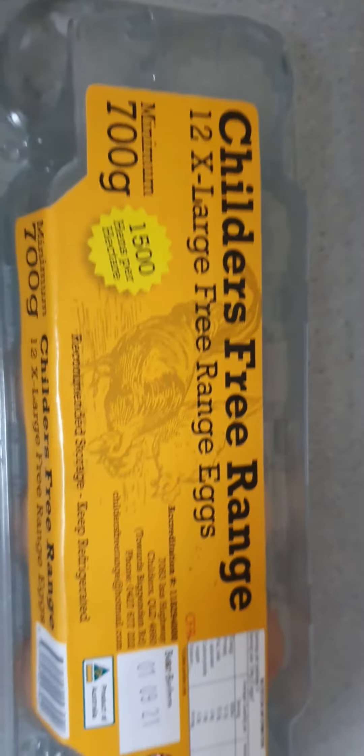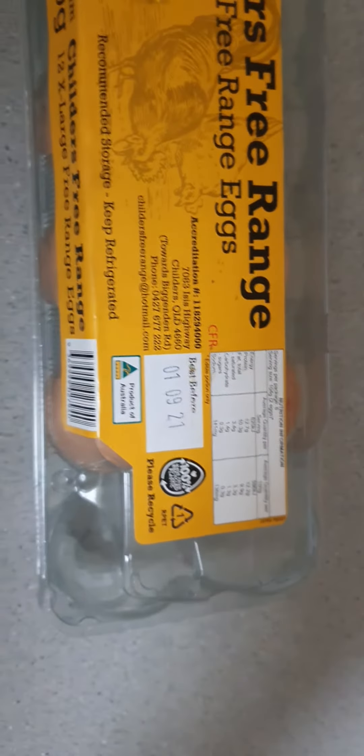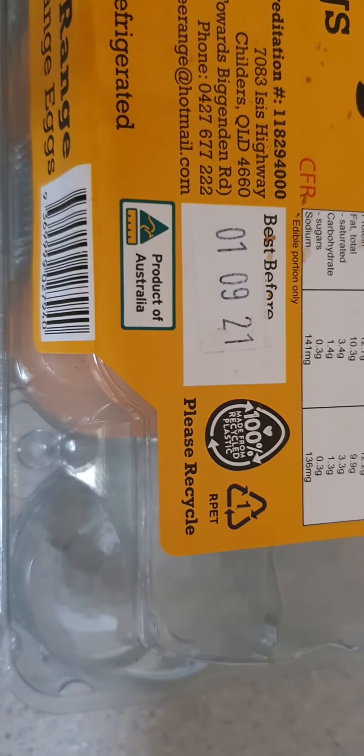These are reputable company Childers Free Range eggs. I've already taken some out and put them in my fridge. Today's date is the 25th of July.